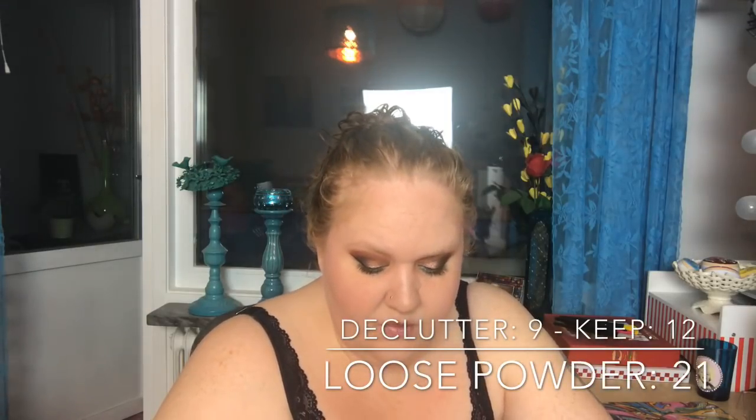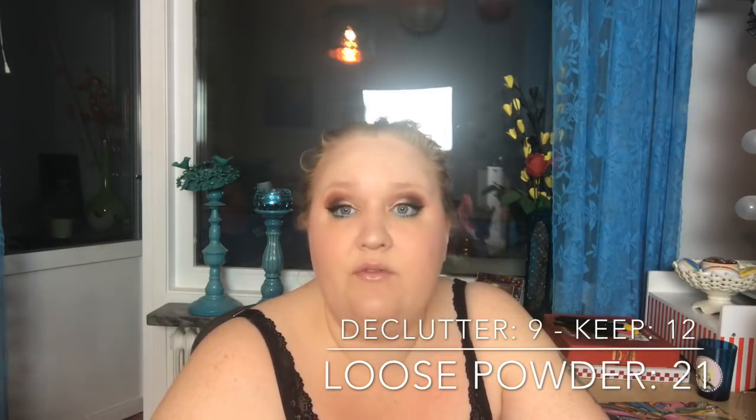Loose powders: I had 21, decluttered 9, and now I have 12. That seems fair.